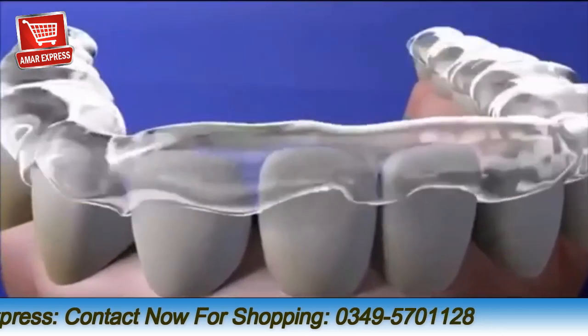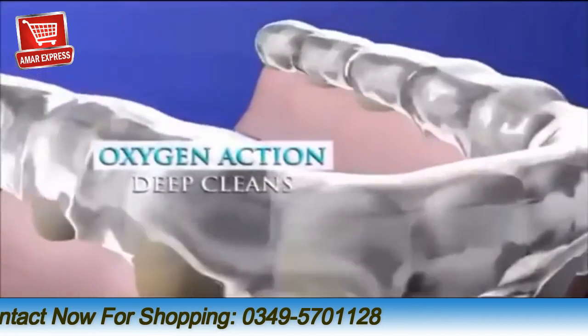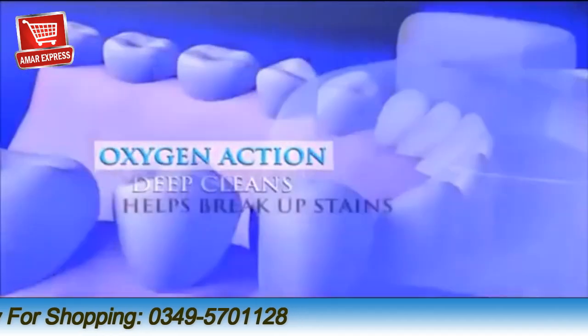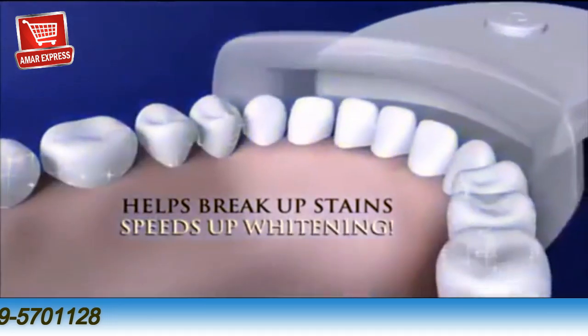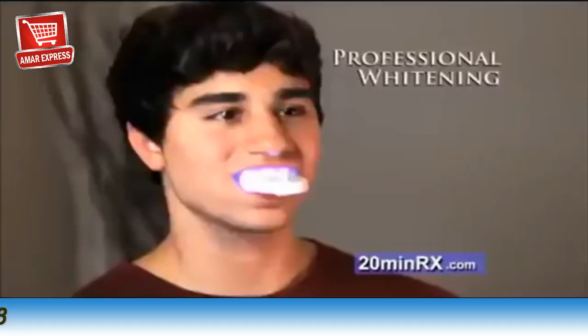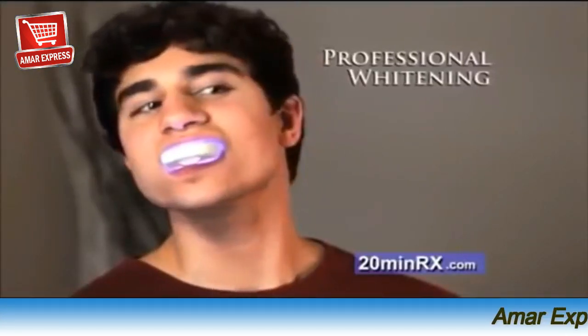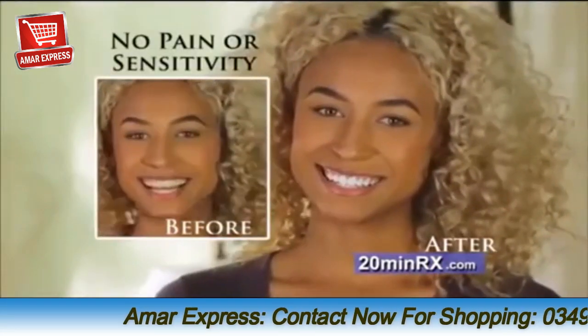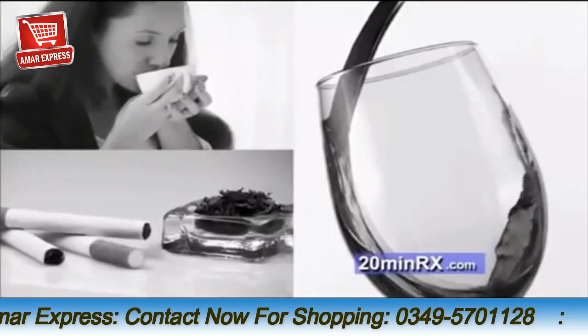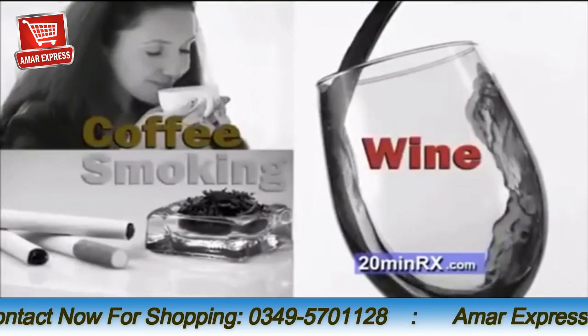The gel's special formulation goes to work immediately, producing an oxygen action that helps break apart the molecules of the stains, and the light helps speed up the process even faster. The 20-Minute Dental White professional light therapy system is clinically proven to give you dramatic whitening results with no pain or sensitivity, even for teeth stained by years of coffee, wine, or smoking.